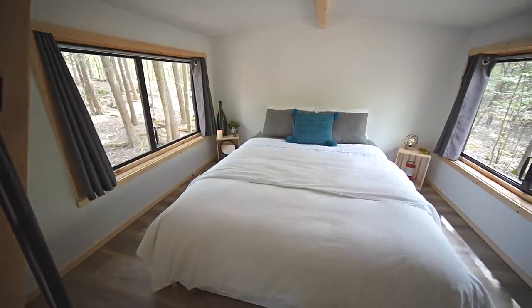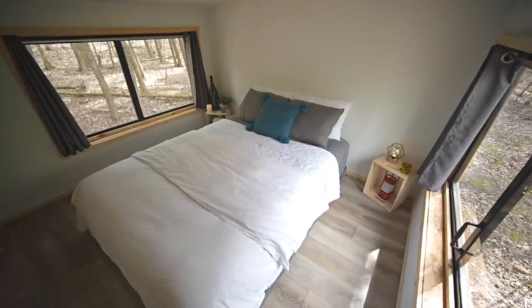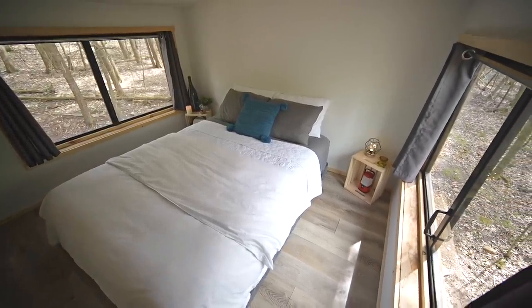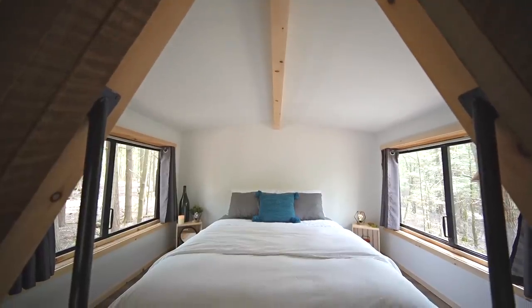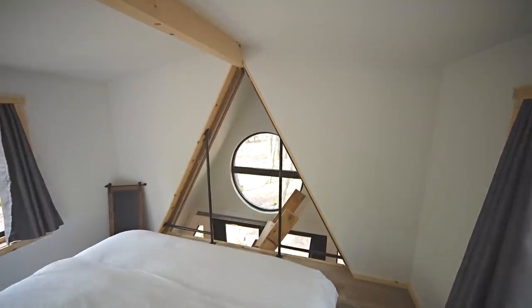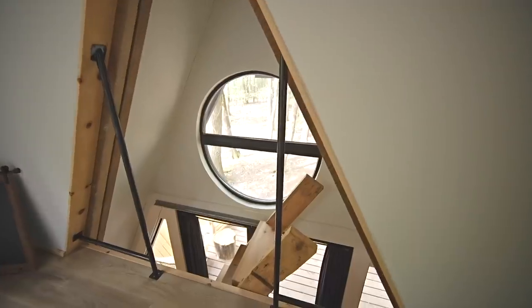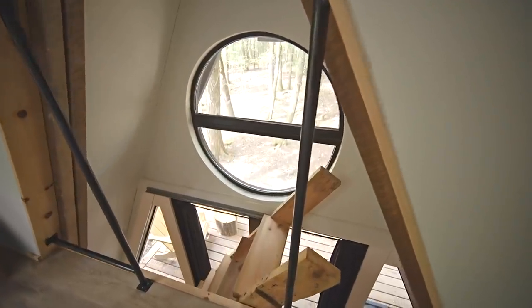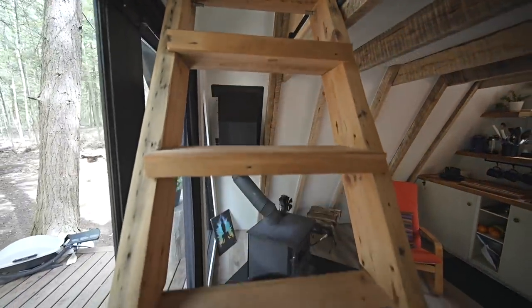Now we're up in the loft, and usually in a cabin with such a steep roof you would imagine a loft to feel quite tight and claustrophobic, but with these two big dormers up here you can comfortably walk all around the queen-size bed. It also feels really bright and spacious with the two large windows and the circular window at the foot of the bed. There's approximately six feet of headroom up here so a lot of people could stand up. There's no unprotected ledge — there are some nice solid metal bars to hold on to, and the ladder is at a pretty comfortable angle, kind of a mix between stairs and a ladder.